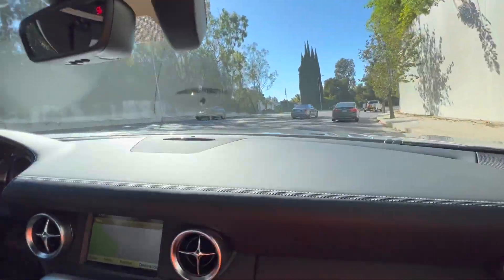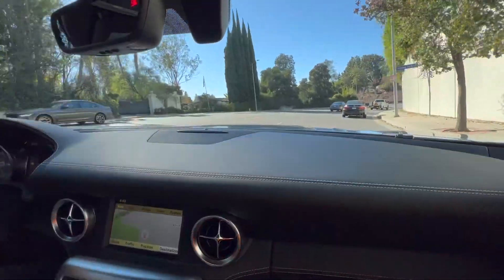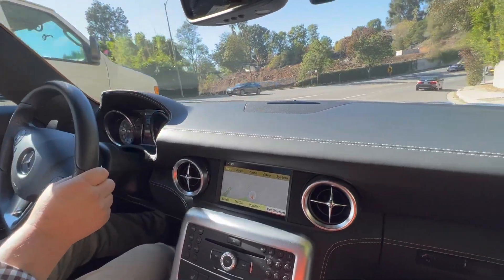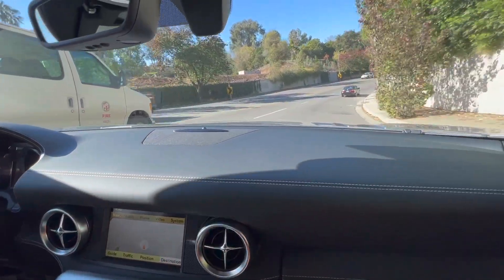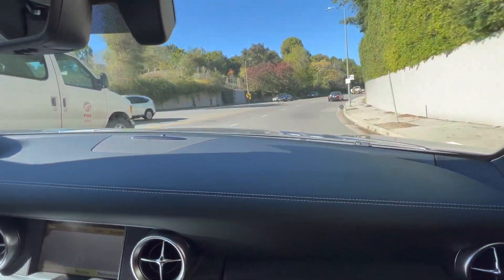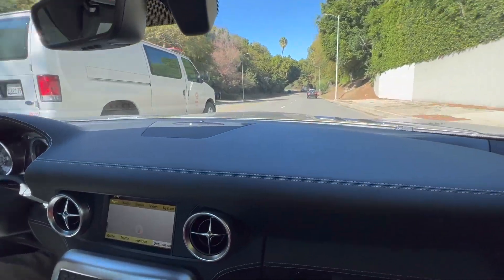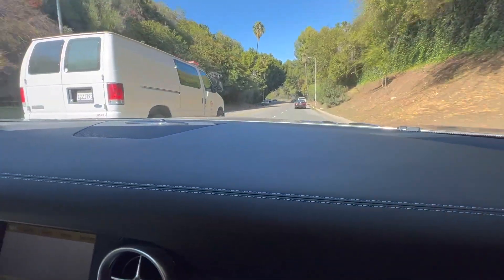I love these SLS's. It's sort of one of the last big horsepower normally aspirated cars that Mercedes-Benz has made. It's so iconic with the gullwing doors that are obviously a homage to the 300 SL, which had the gullwing doors and was built from 1954 to 1957.